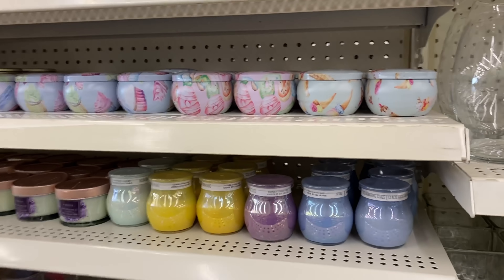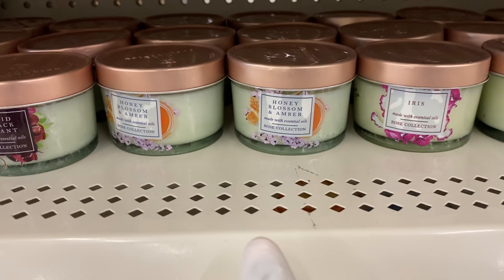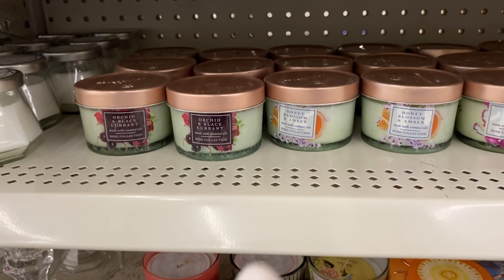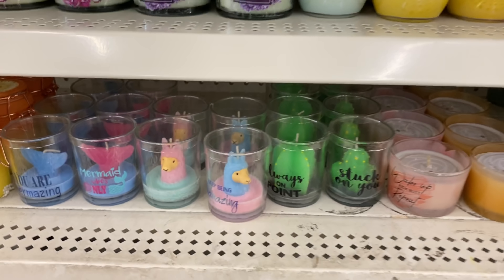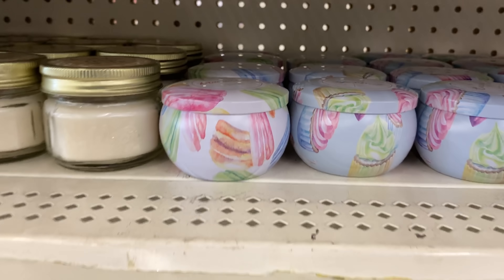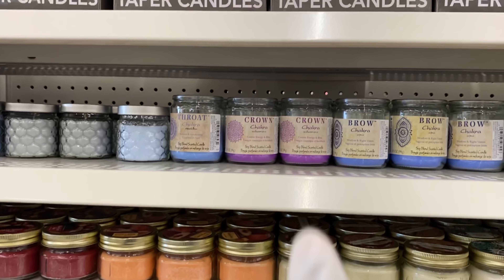They have some new candles — look at these! They have violet, iris, honey blossom, amber, and this orchid and blackcurrant. These may smell amazing. I'm going to pick up a few for myself. Then there are some candles with little mermaid-style characters, plus macaroon candles in cupcake, macaroon, and different flavors. And somebody said they like the chakra candles, so let me know if you've tried those.